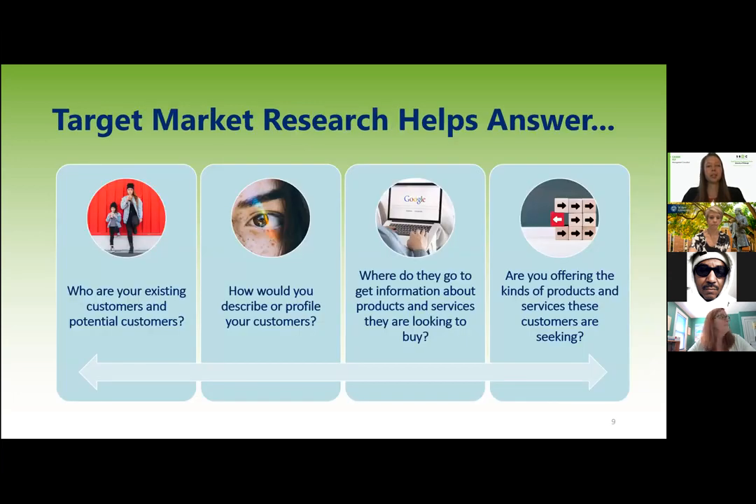After doing all this research, you should have four basic questions answered: who your existing customers are and who your potential customers might be; how to describe your customers in a profile; where they currently go to get information about products and services; and whether you're offering the kinds of products and services these customers are seeking — and if not, how you might tweak your offering to better match that specific target market.